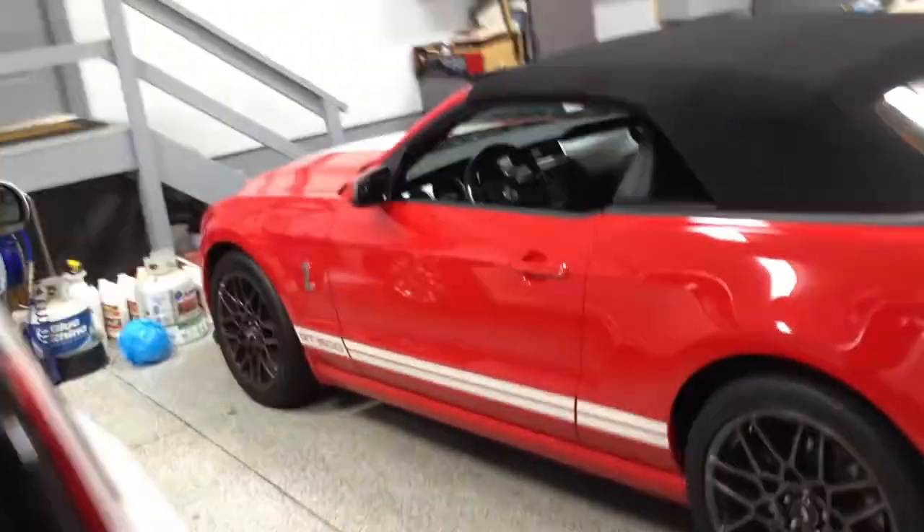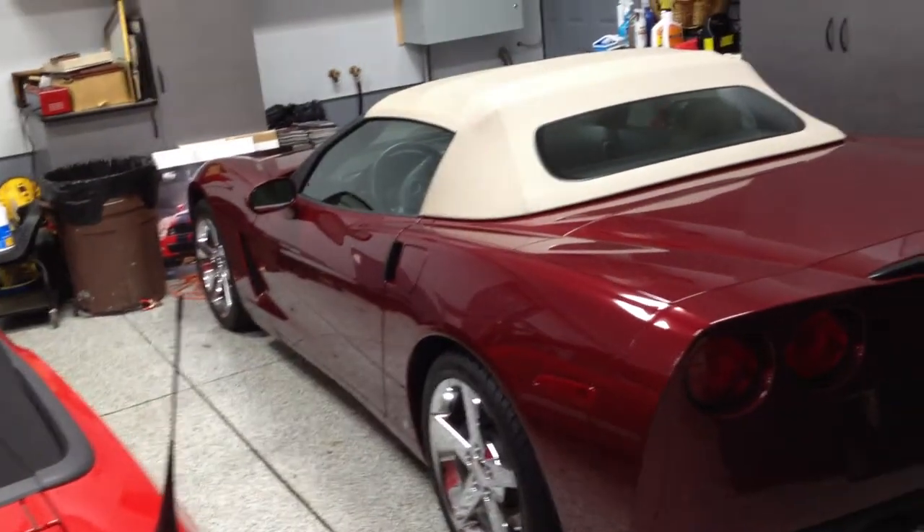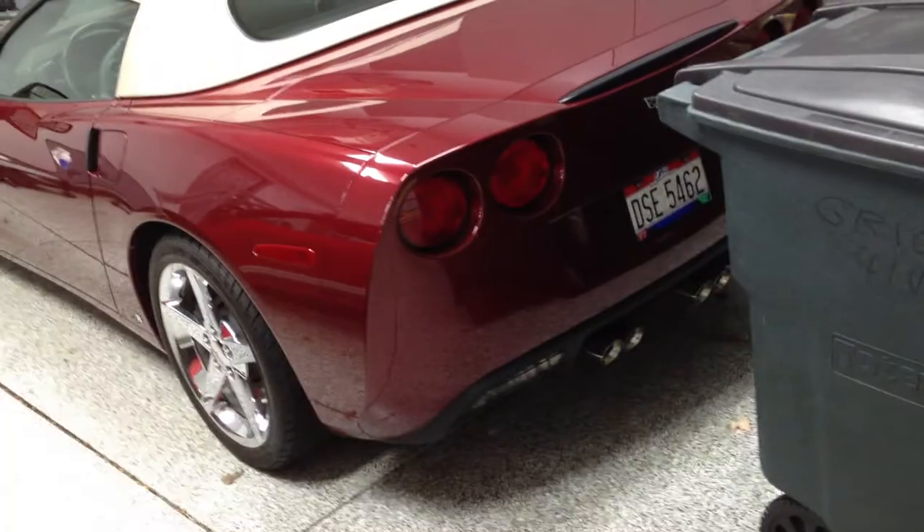Another view of the Shelby GT500. And here's one of his Corvettes. Okay, there you go, my friends. I'll show you the new Ford Mustang next time.